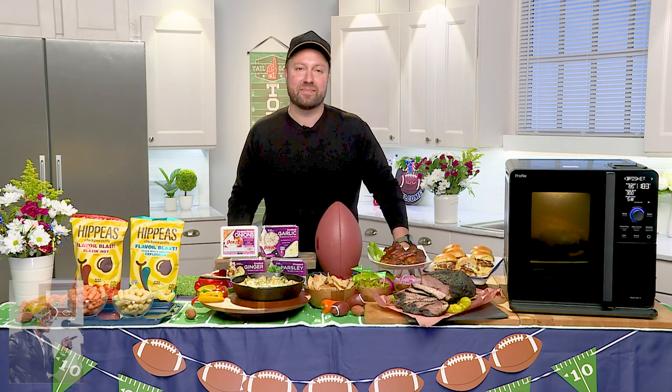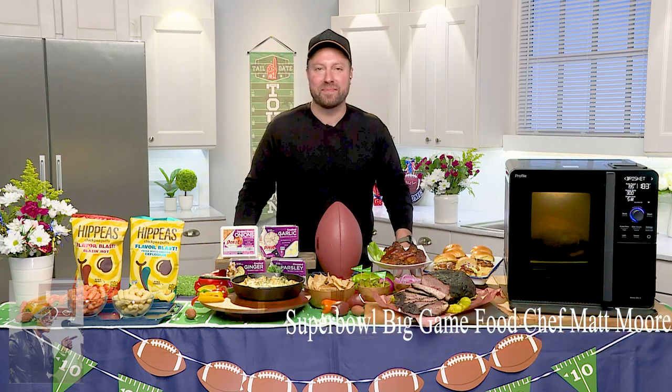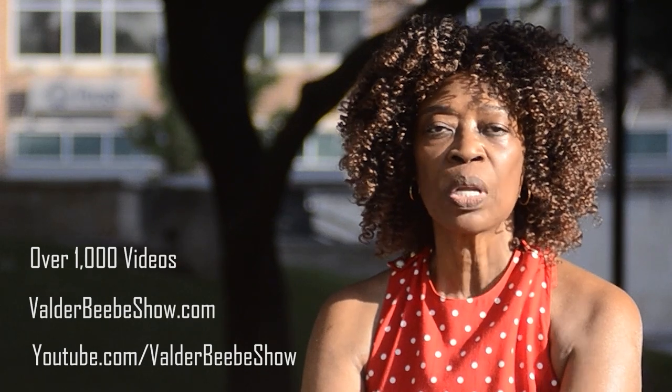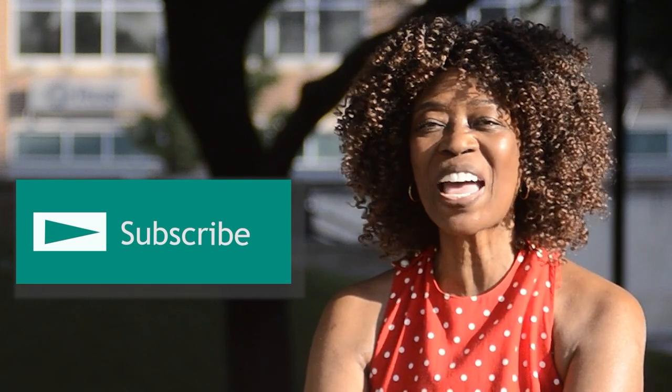Chef Matt Moore, you are a trendsetter. You're ahead of the game. I loved your book, but with this smoker, you're going to shoot to number one. Thanks for being my guest on The Valder Beebe Show. Always a pleasure, thank you so much. I'm Valder Beebe, host of The Valder Beebe Show. We have over 1,000 videos on valderbbshow.com and youtube.com/valderbbshow. We upload new videos daily. Our site is a modern baby boomer platform with news and information important to boomers. Subscribe and stay connected as I interview the world's most fascinating people.